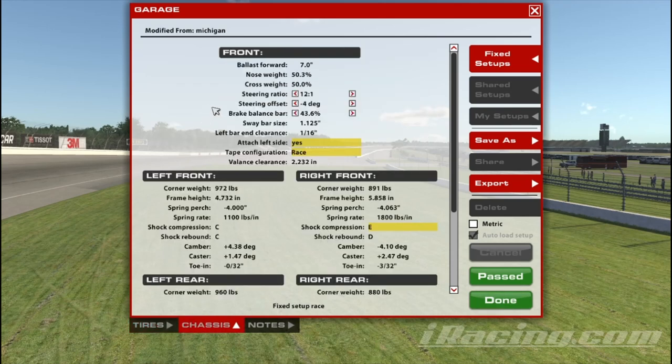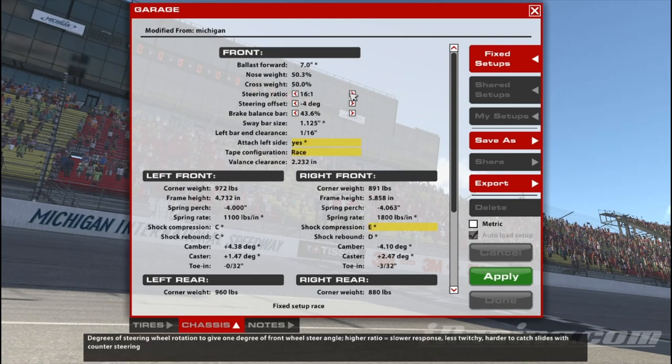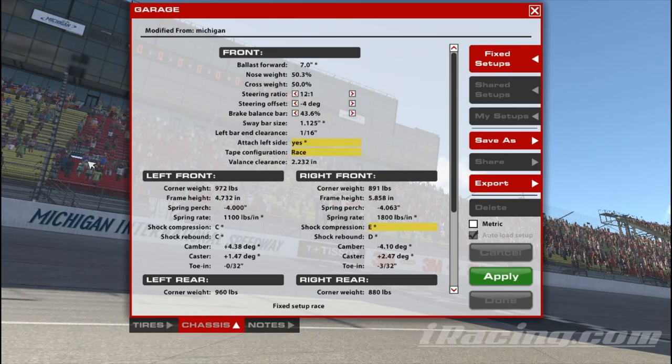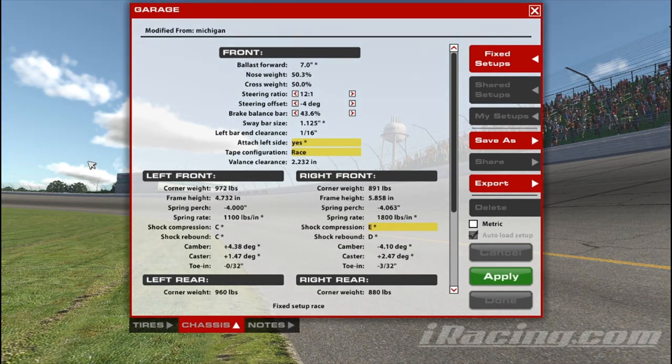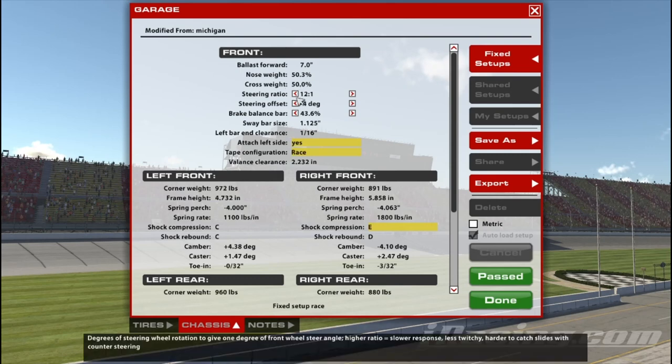As for my settings, I don't usually mess with the steering ratio on these cars because it feels so floaty anyway with 12 to 1. I just don't know if I trust myself to do higher numbers, so I just kind of have to be careful that I'm not just cranking the wheel. Personally, I liked negative 4 steering offset because the default, which is just 0, was kind of feeling like it was turning to the right a little bit. I prefer it centered if possible, and I found it was pretty well centered at negative 4.